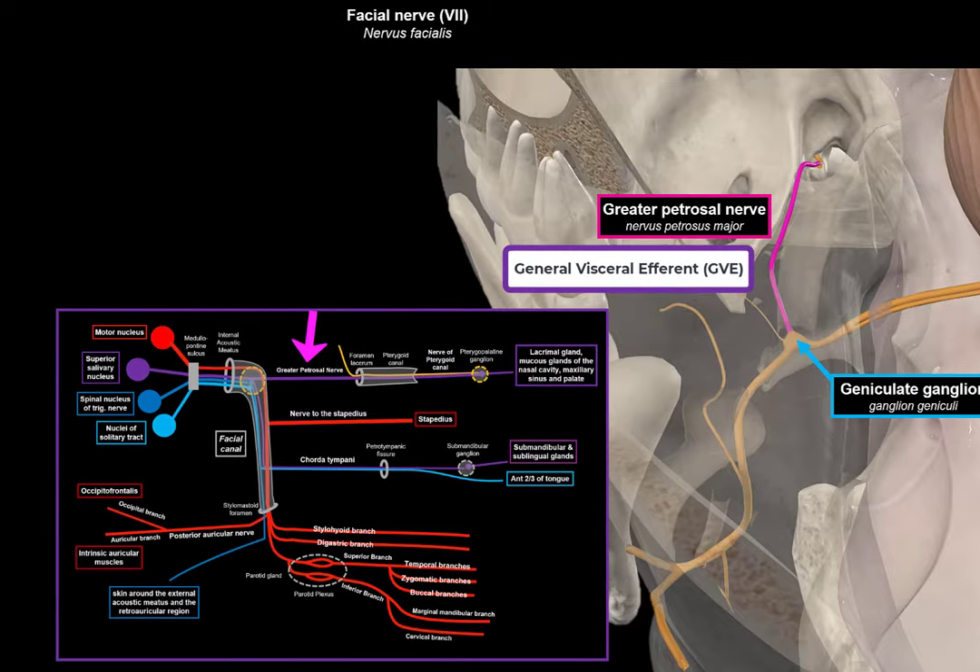The second intratemporal branch of the facial nerve is the nerve to the stapedius muscle, supplying SVE fibers — motor fibers — to the stapedius muscle, which is responsible for dampening vibrations and protecting the hearing apparatus when exposed to loud sounds. The final intratemporal branch is the chorda tympani. The chorda tympani carries gustatory or taste sensory innervation from the front of the tongue, and it carries parasympathetic innervation to the submandibular and sublingual salivary glands. So there are two fibers that make up the chorda tympani: GVE fibers and SVA fibers.